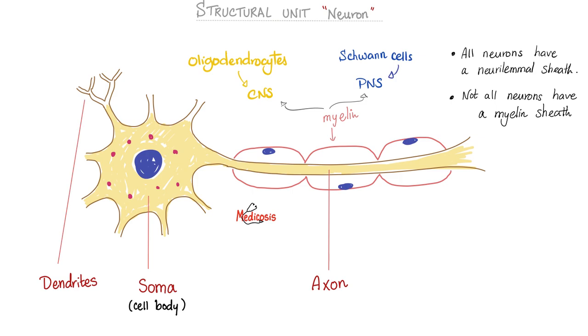Here is your beautiful neuron. We start with dendrites, then the cell body also known as the soma — the word somatic means body. And then there is this very long piece called the axon. The structure also features myelin; this picture is of a myelinated fiber.